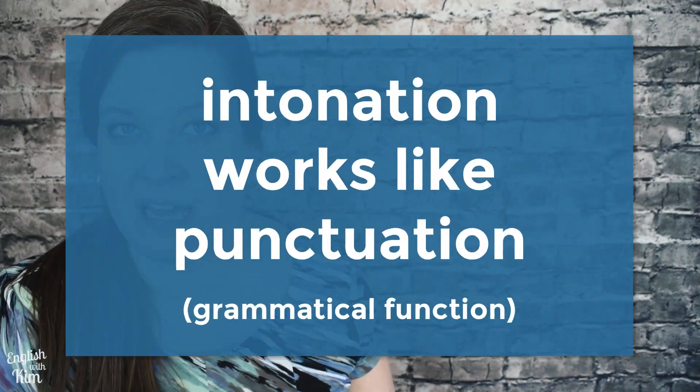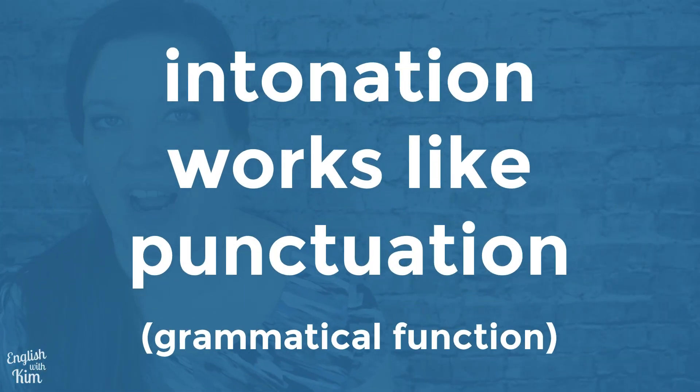While most people understand that we use intonation to express emotions, feelings, and attitudes, it actually plays several different roles in communication. Let's take a closer look at these linguistic functions of intonation. First things first, intonation has a grammatical function, which is a fancy way of saying that intonation in speech works like punctuation in writing.